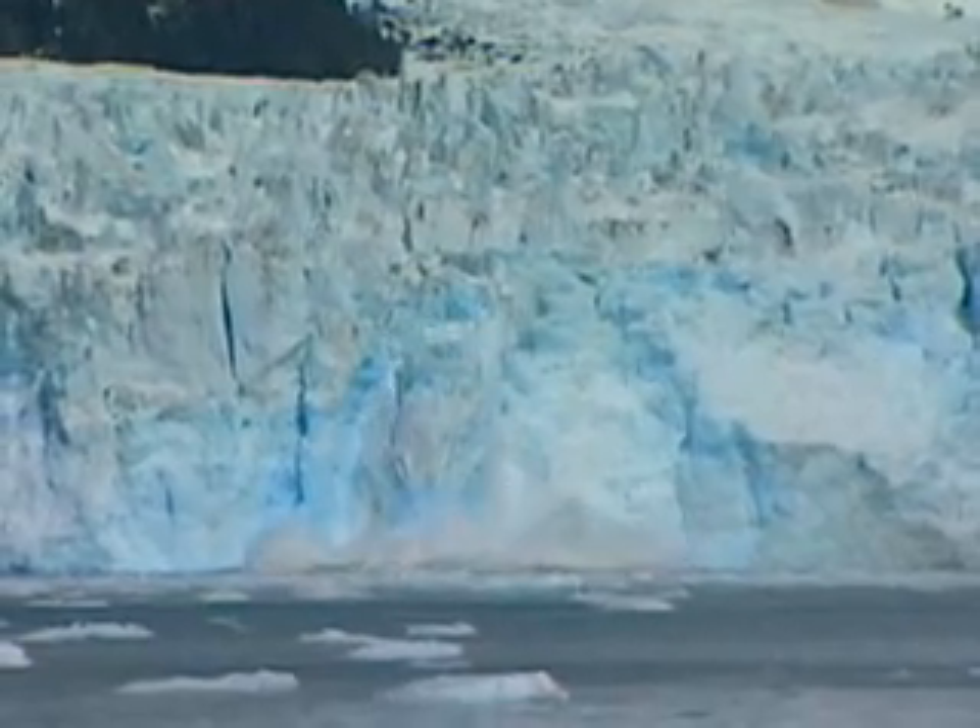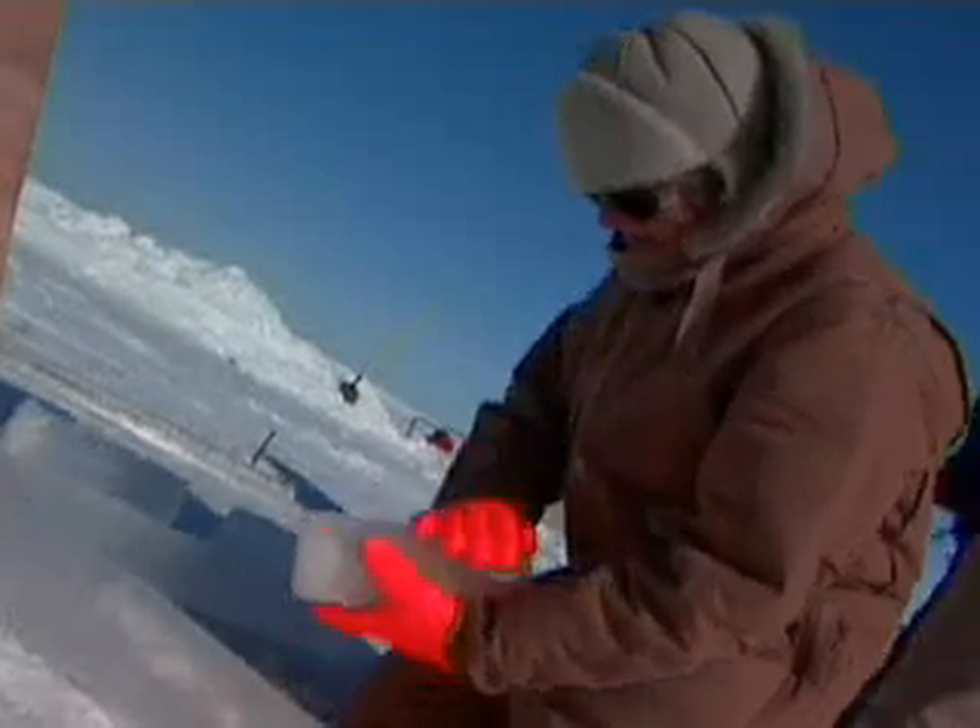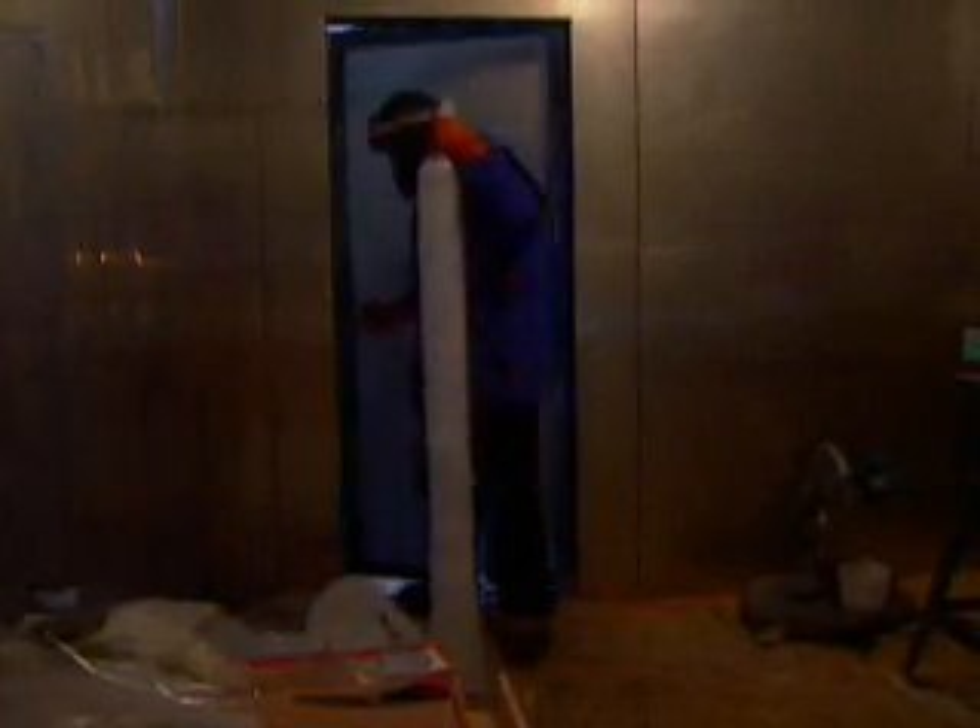No one knows for sure whether this is from global warming or just part of the natural cycle of temperature and ice. By studying air trapped in the ice, researchers reveal the history of Earth's climate and look past the current warmth for clues to the next ice age.